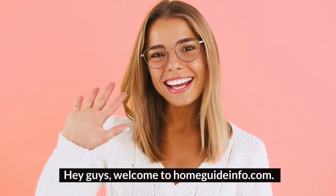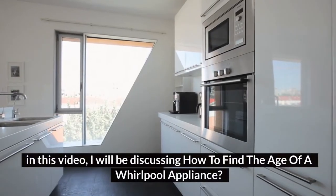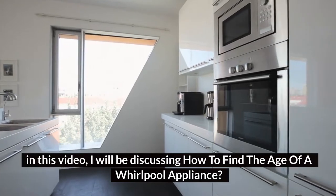Hey guys, welcome to HomeGuideInfo.com. In this video, I will be discussing how to find the age of a Whirlpool appliance.